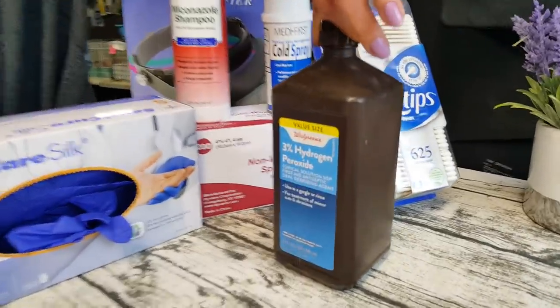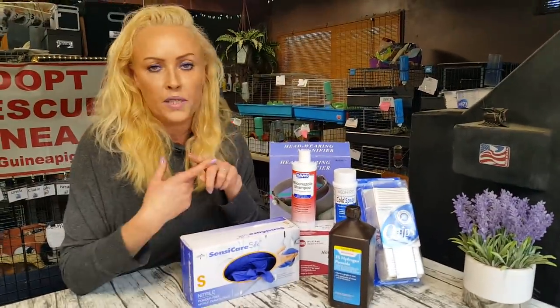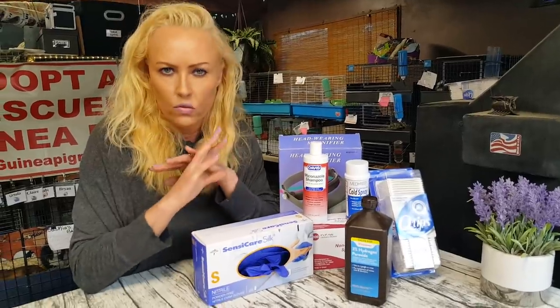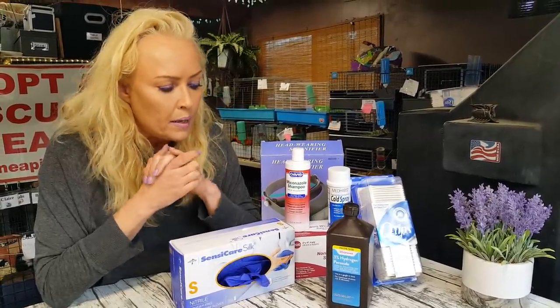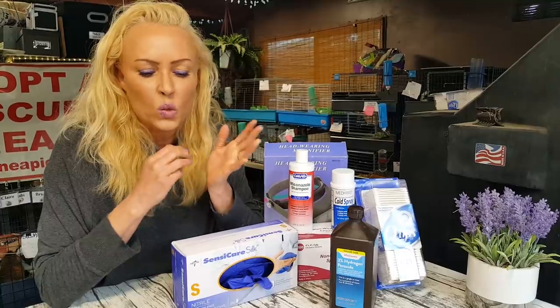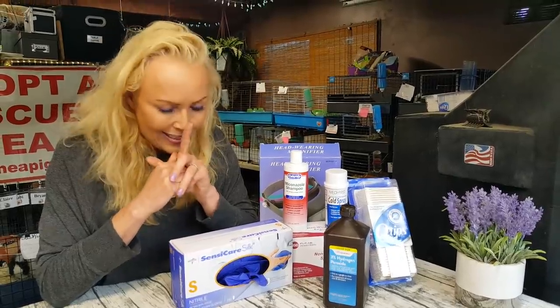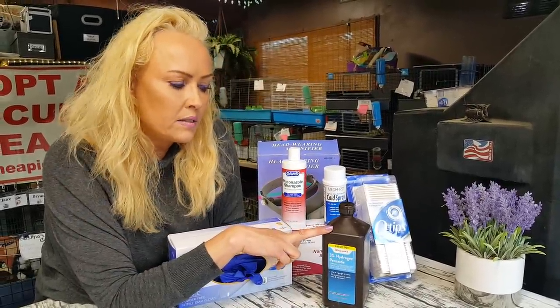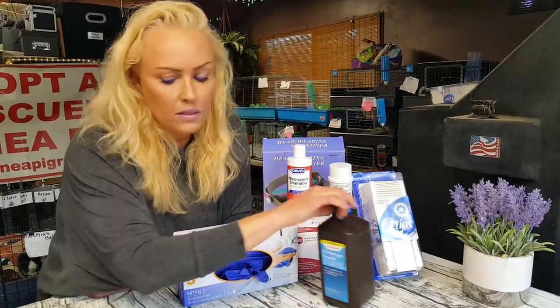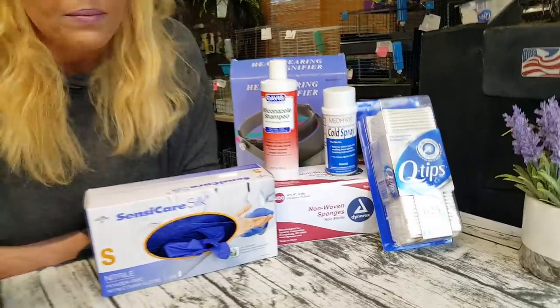Hydrogen peroxide. I specifically use this for abscesses — flushing out an abscess. Now an abscess is not a tumor or a cyst; those are three very different things, so make sure you know the difference before attempting anything. An abscess is usually runny and really stinky when it bursts open. A 50-50 water and peroxide mix does an amazing job with abscesses. For regular disinfecting I use betadine, but this is great for any kind of wound or abscess.